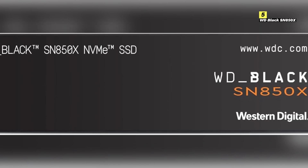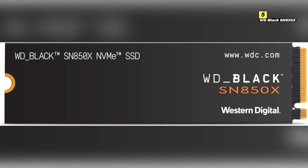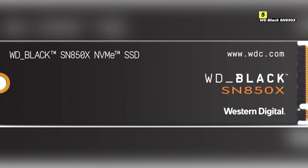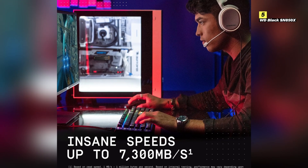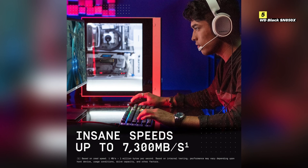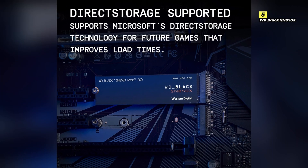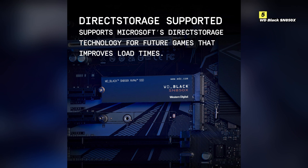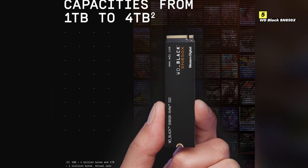And lastly, number 5 on the list is WD Black SN850X. The WD Black SN850X is designed to deliver peak performance with its PCIe 4.0 NVMe interface, providing read speeds of up to 7,300 MB/s and write speeds of up to 6,600 MB/s. These blazing fast speeds mean you can load games in seconds and enjoy smooth, uninterrupted gameplay, giving you a significant advantage in any gaming scenario. One of the standout features of the SN850X is its advanced thermal management. Equipped with a heatsink model option, this SSD stays cool under pressure, preventing thermal throttling and ensuring consistent performance during even the most intense gaming marathons.